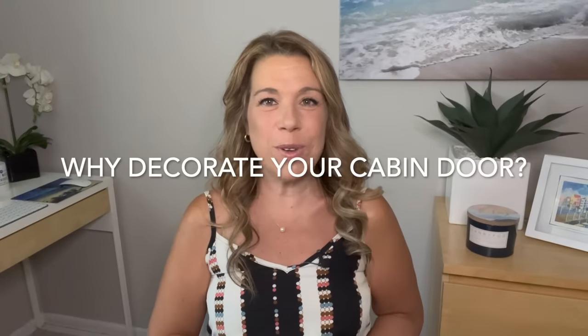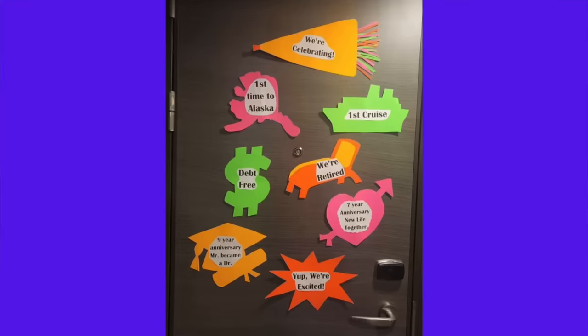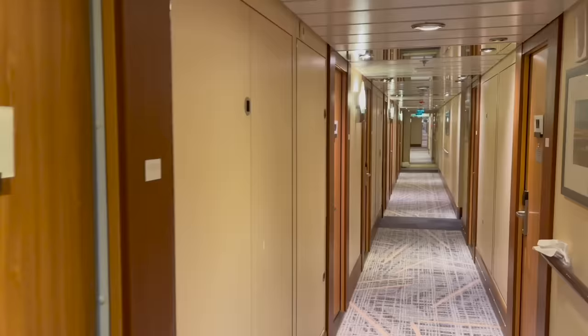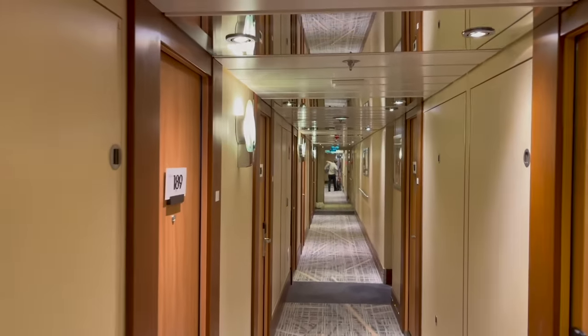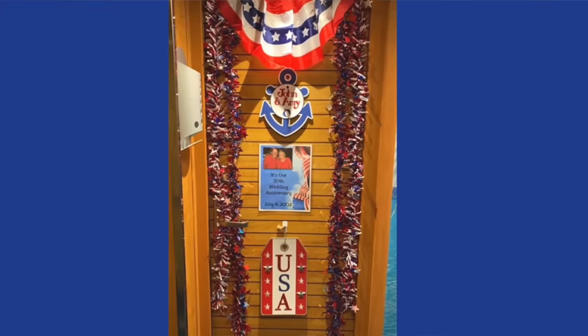So firstly, why decorate your cruise cabin door? It's definitely not something for everybody, but there are some benefits. It's a fun thing to do, and also something practical — all the cruise cabin doors and hallways look the same, so decorating your door is a way for you to recognize it.